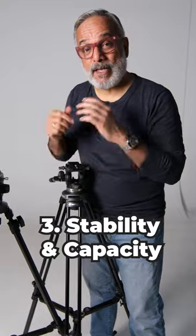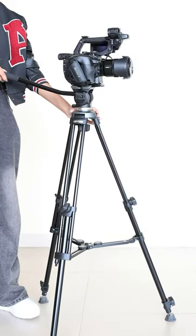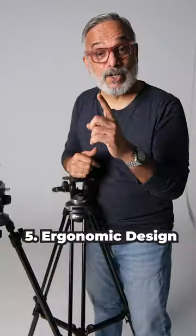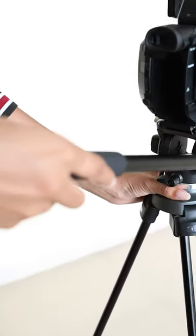Stability and capacity: video tripods handle heavier setups, ensuring stability. Quick release: easily attach and detach the camera for efficient setup. Ergonomic design: comfortable handles and controls reduce fatigue.